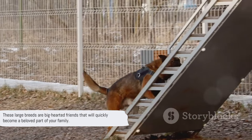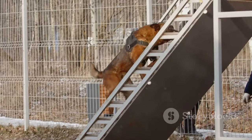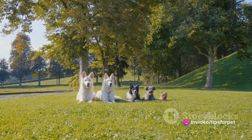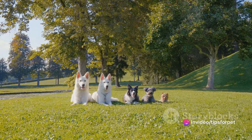These large breeds are big-hearted friends that will quickly become a beloved part of your family. Whether small, medium, or large, each breed of dog brings its own unique charm and personality.